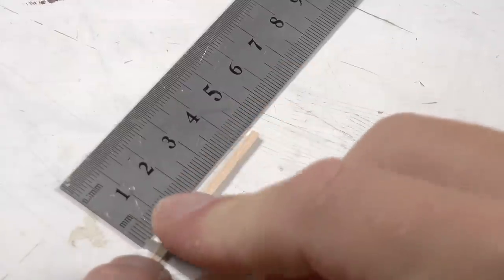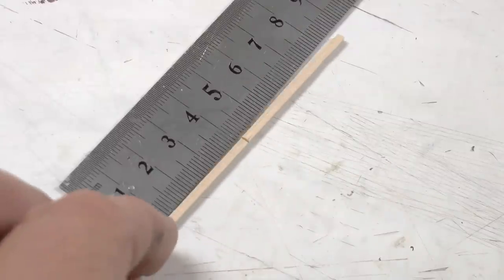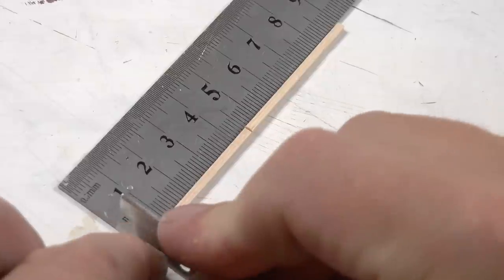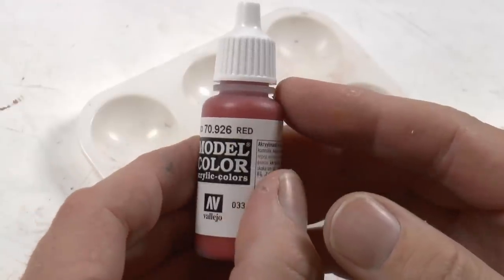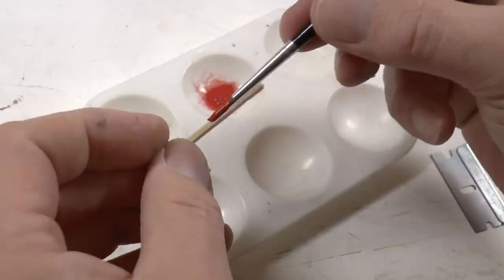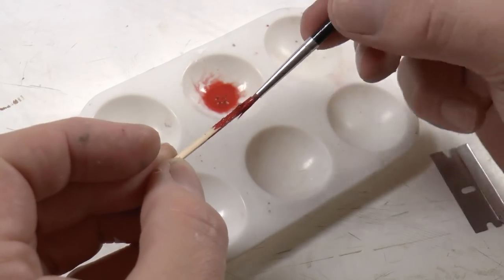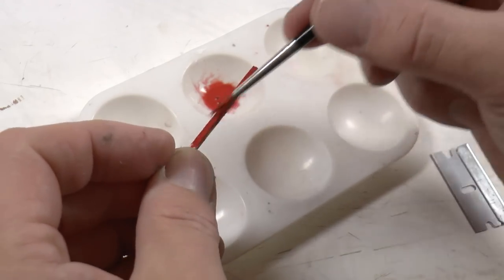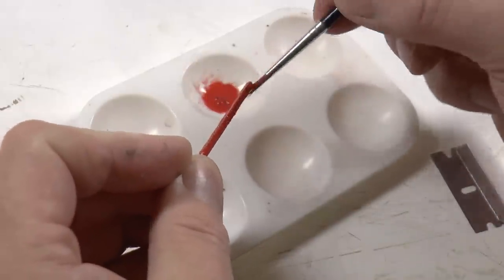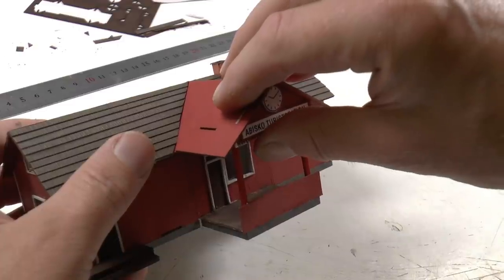The support pillar for the new entrance is made from two-by-two millimeter sprues — I need two of them, painted red. I'm using Vallejo 926 red, which matches the woodwork on the kit pretty well. Then it's just to glue those in place and assemble the roof.